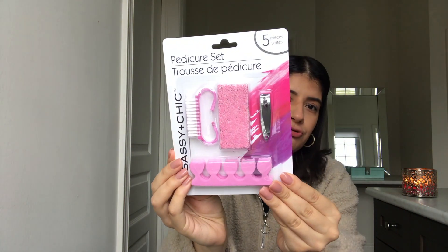Girls, save your money and head to the dollar store! I got this pedicure set from the dollar store and it actually works really, really well.